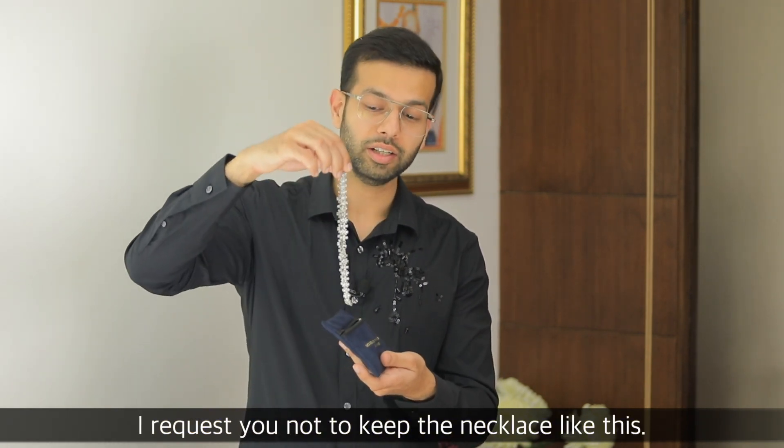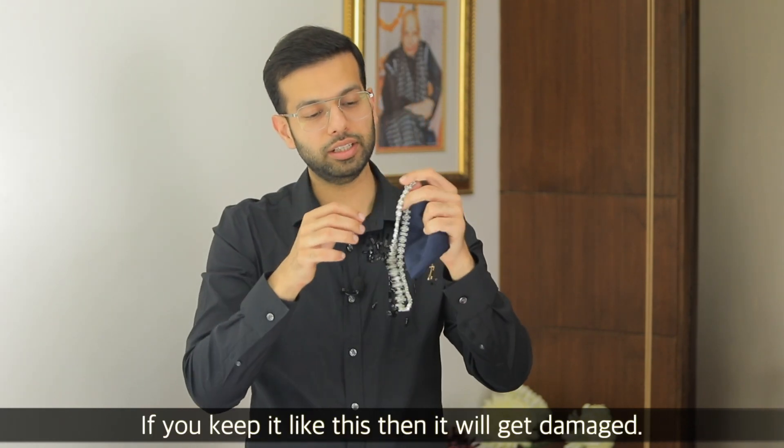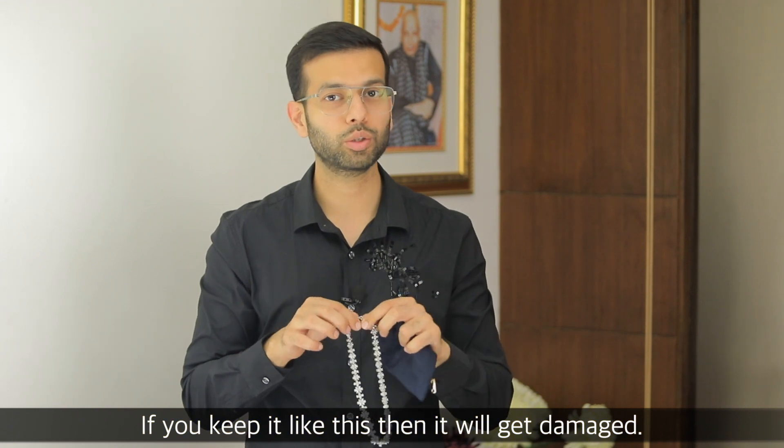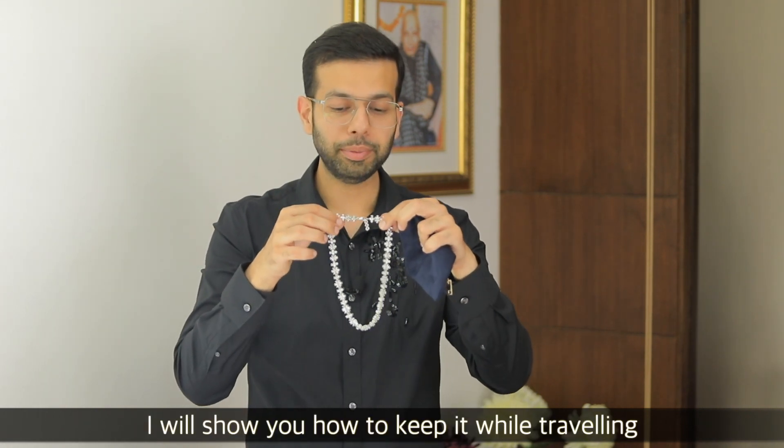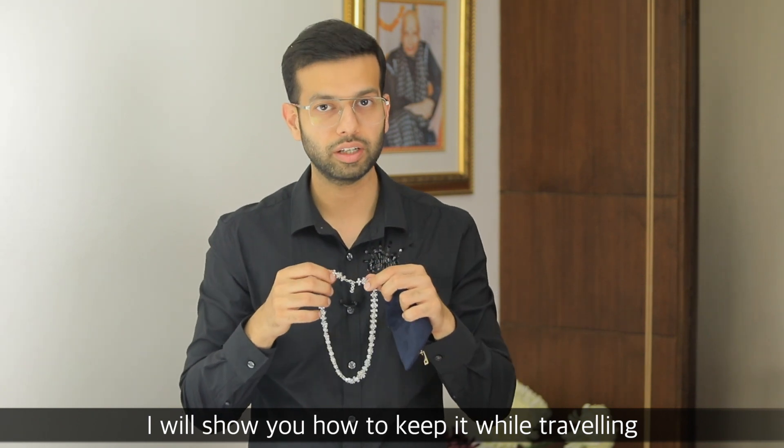I request you to keep jewelry in individual pouches, like I have kept it here. These are very expensive necklaces — like this diamond necklace. If you keep it loosely, it will be damaged. In the next part I will show you how to keep necklaces when you travel so they won't break.